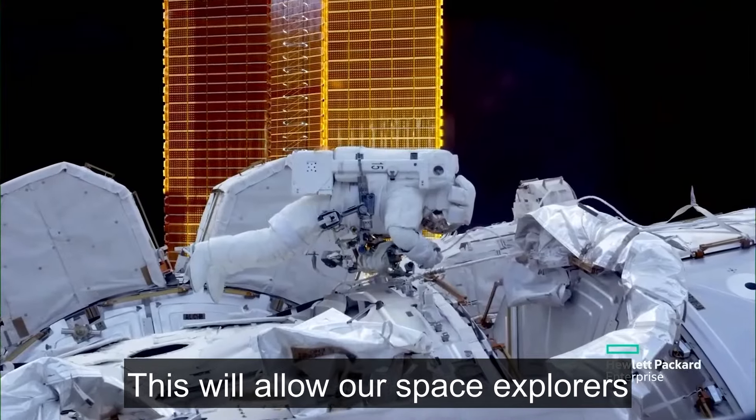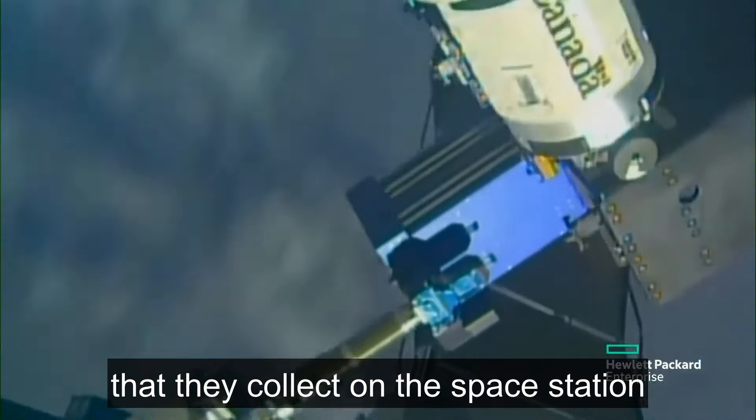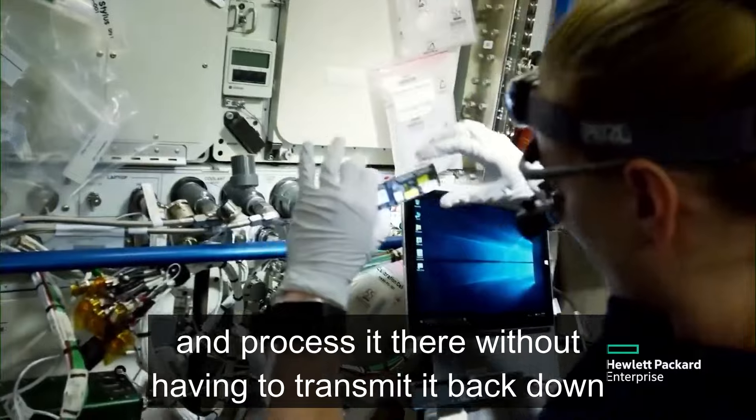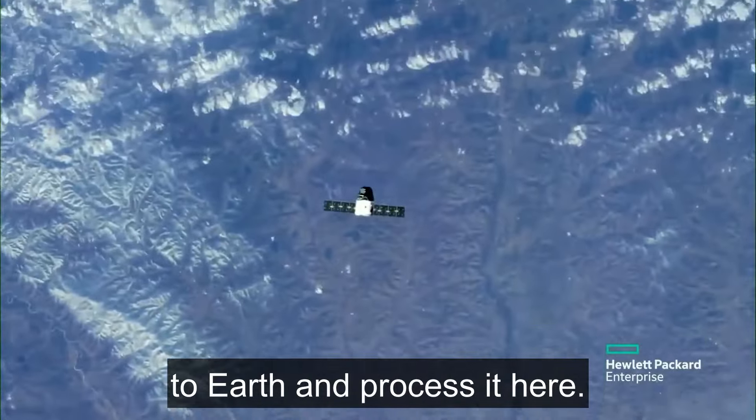This will allow our space explorers to take the massive amount of data that they collect on the space station and process it there, without having to transmit it back down to Earth and process it here.